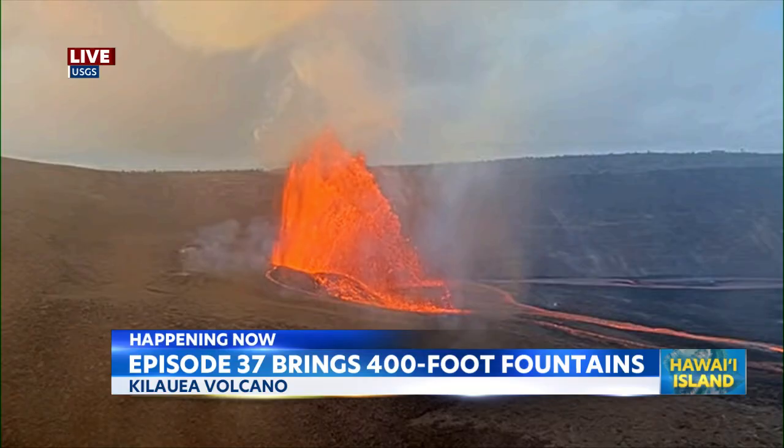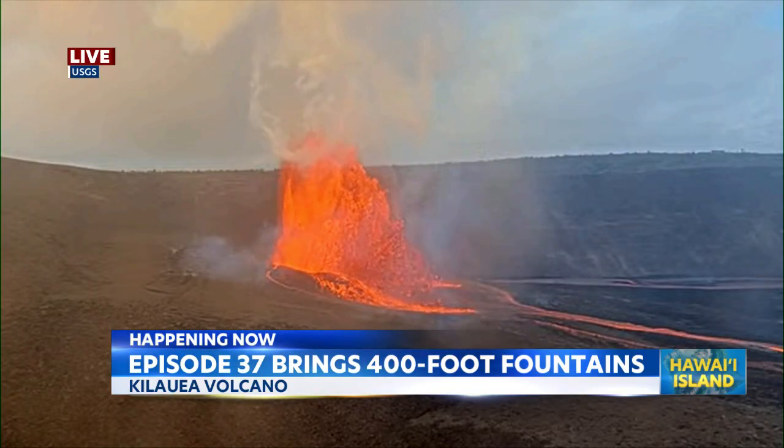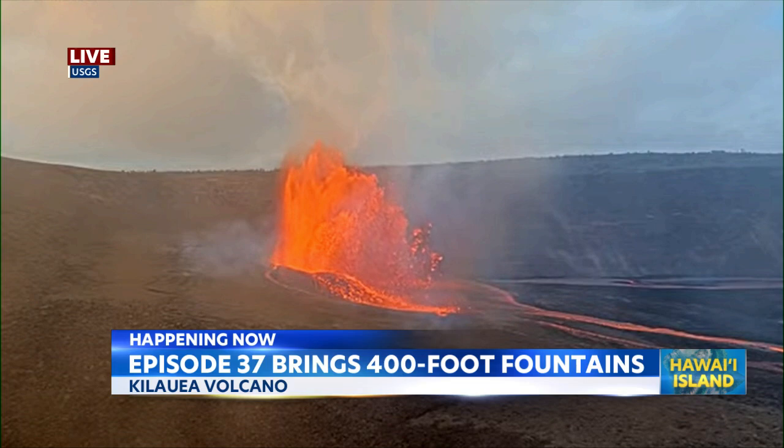Fountains are reaching nearly 400 feet in height. Over the past year, we've also seen these episodes last about a day or so. We will see how long this one lasts.